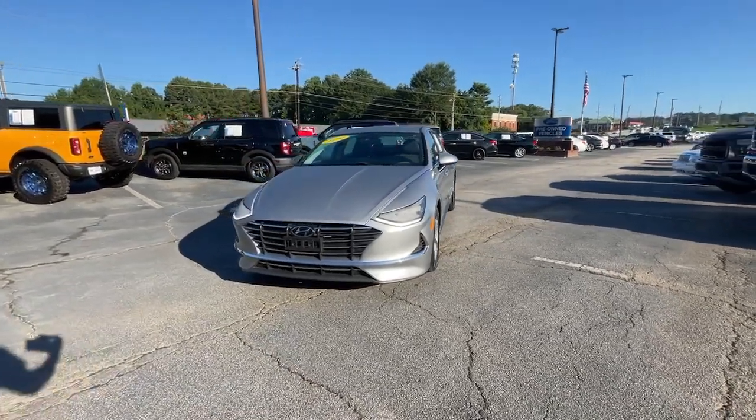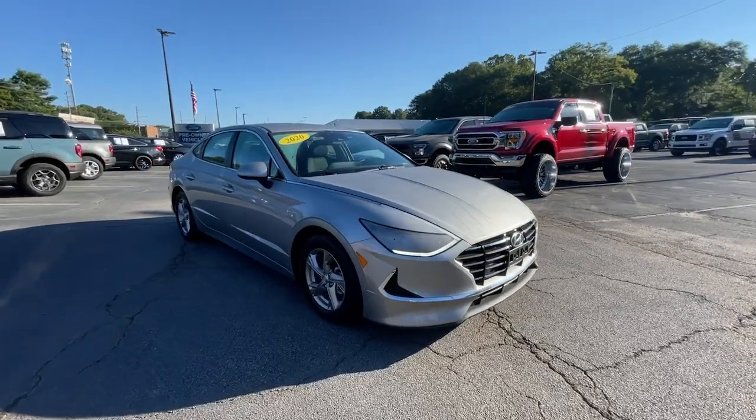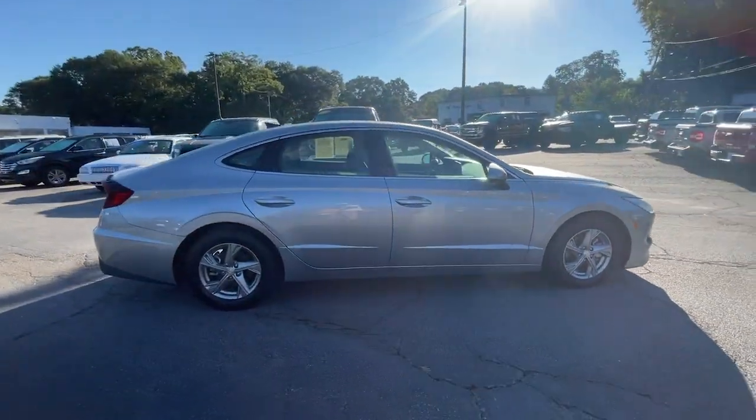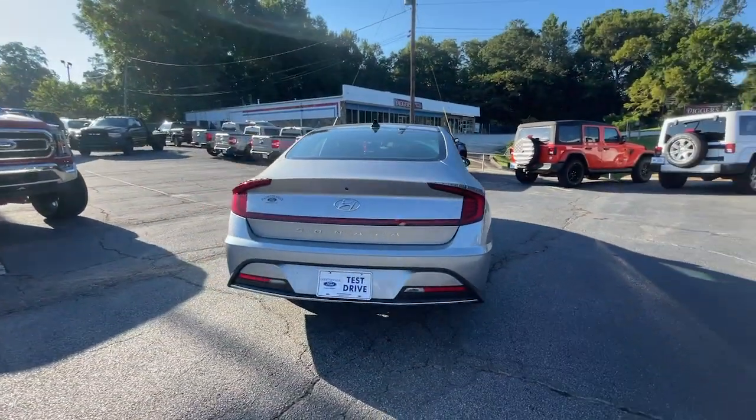Here is a wonderful 2020 Hyundai Sonata. With less than 30,000 miles on the odometer, this vehicle provides excellent value. Whether you're commuting or cruising country roads, this smooth and spacious Sonata makes travel a treat.